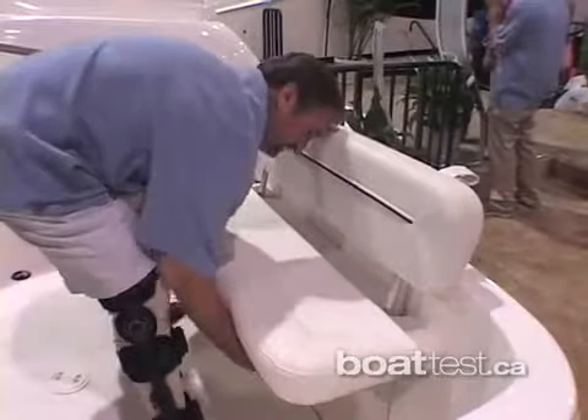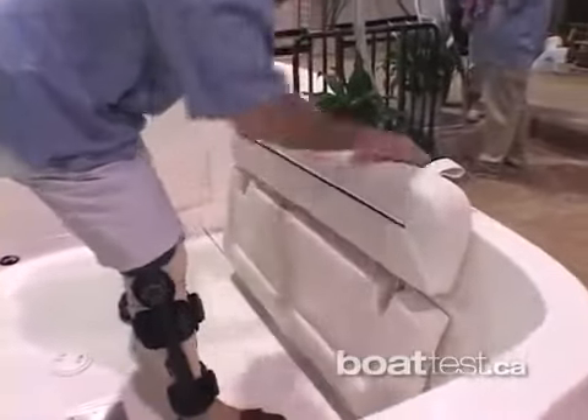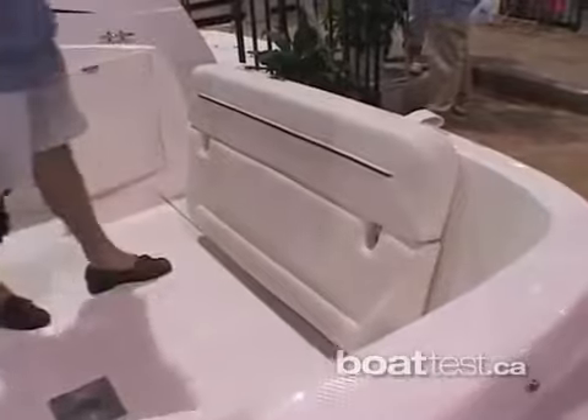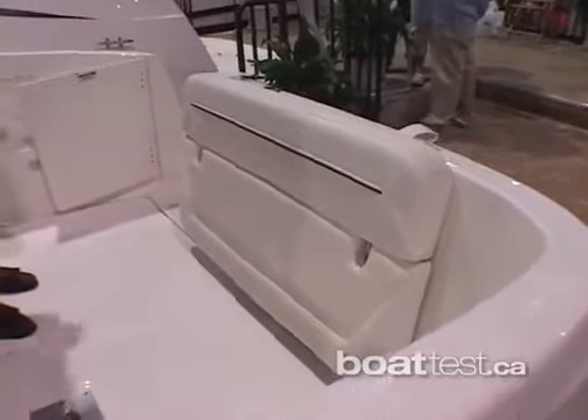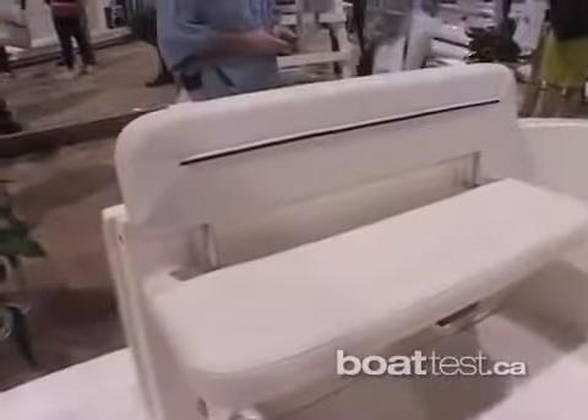We have this backrest here that flips forward, so you can have two people sitting side by side facing each other. Or it lays back and you've got a really nice sun lounger facing forward. In addition, this back seat is really handy — if you want extra space to fish or put a lounge chair back here, it completely folds against the transom and lays flat down, and you can hardly even notice it's there.